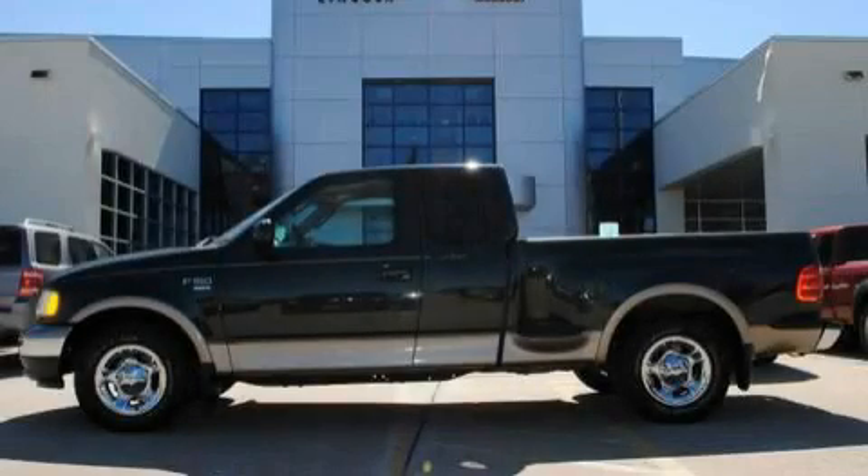This is a 2003 Ford F-150. It has the power to move what you need and the look, too.